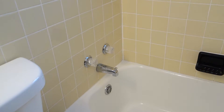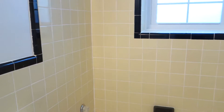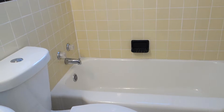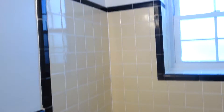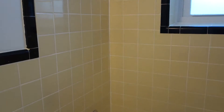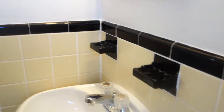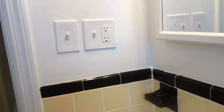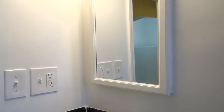We have a new shower diverter here, which is also nice and will last a long time. We installed a whisper-quiet exhaust fan, there's a GFI outlet, and a really nice medicine cabinet here.